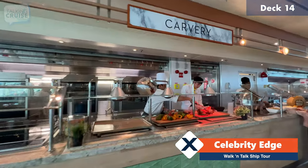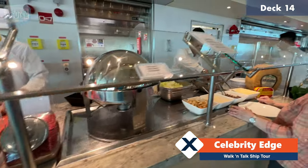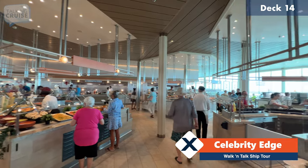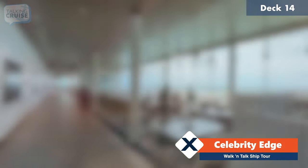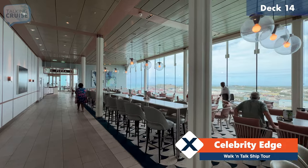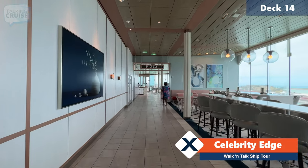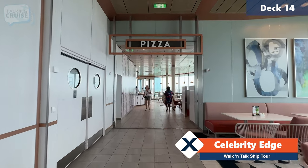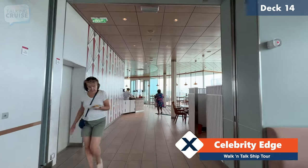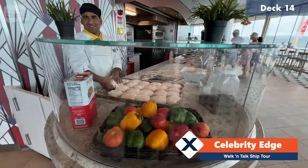Over here at the Carvery they'll always have a different type of protein — today it is roast chicken as well as a Caesar salad station. There are beautiful desserts, more tempting every single day. There's lots of great seating with incredible views all throughout the Ocean View Cafe, and it does wrap around on both sides of the ship. All the way aft you come to the pizza area, which is a favorite of my family. The pizza is made fresh throughout the day — you can see them getting ready for making a new batch with some nice dough.